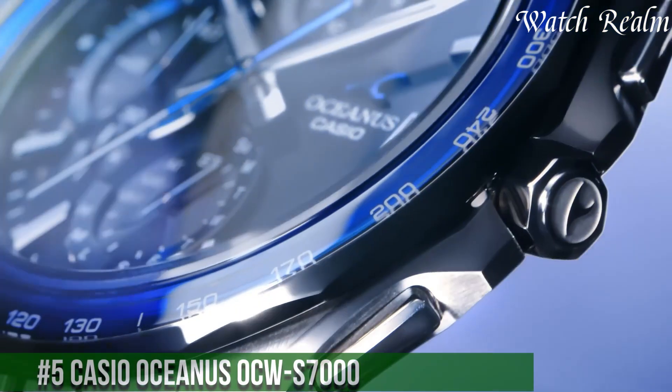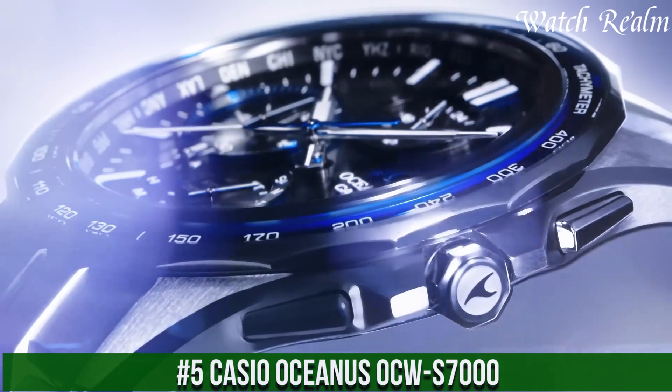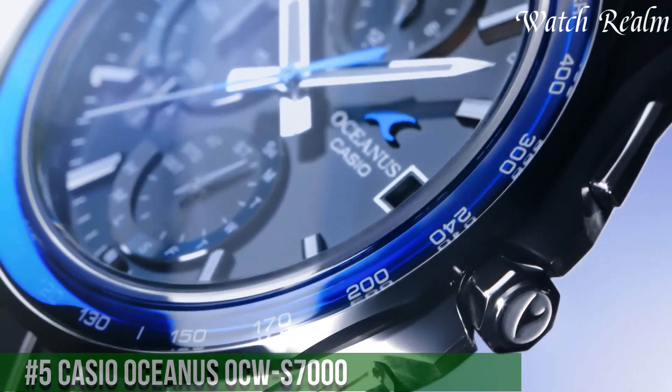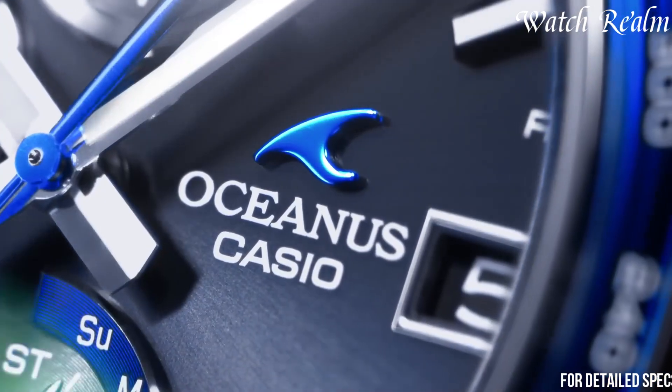Number 5. Casio Oceanus Acus 7000 — a true masterpiece of timekeeping. This exquisite watch combines style, innovation, and advanced technology. Encased in a sleek titanium case and bracelet, it exudes elegance and durability.